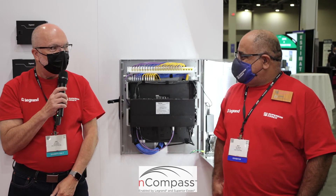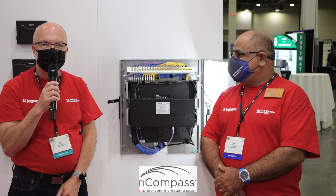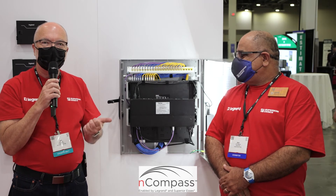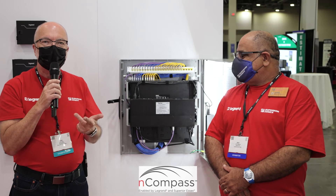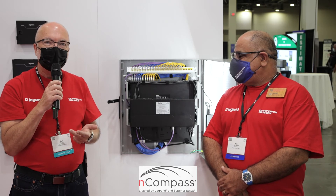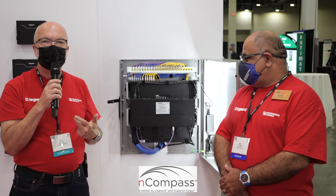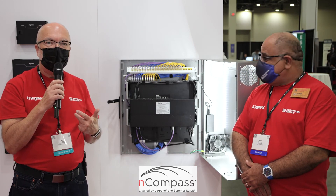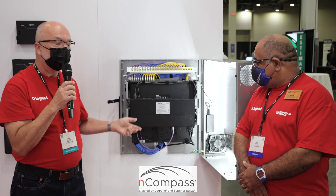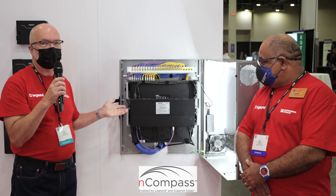Thank you, Amir. I'm Lars Larsen. I'm the product manager for physical support at Legrand Data Communications. Awesome cable, awesome connectivity, all makes an edge network work properly. But you have to have some place to put it. And one of the things physical support can do is it can ruin a perfect network very quickly, or it can be designed correctly, like this compact edge cabinet, and actually protect and help the performance of the network.